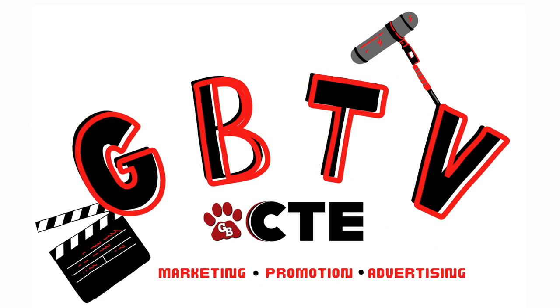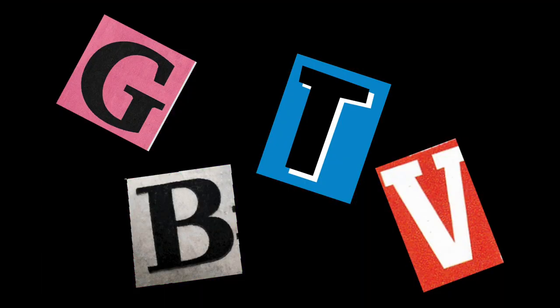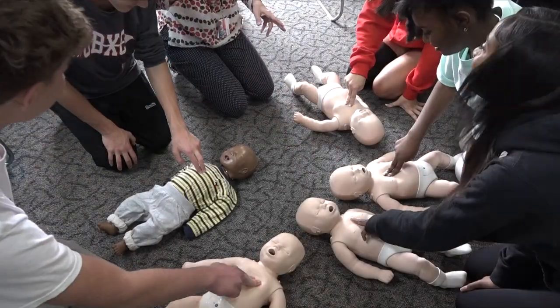GBTV is brought to you by Grand Blank CTE. Medical Occupations is a class that allows students to explore a career in the medical field. Students are exposed to a variety of guest speakers and will learn valuable lessons and skills like becoming CPR certified.